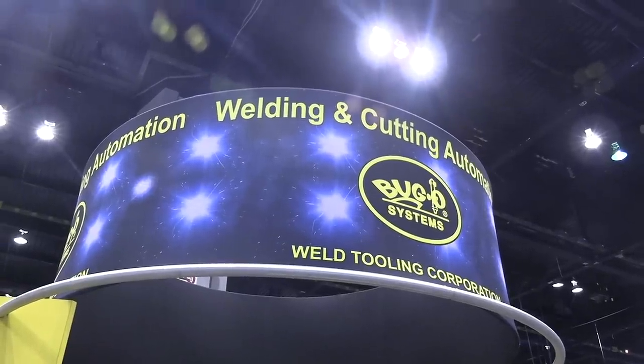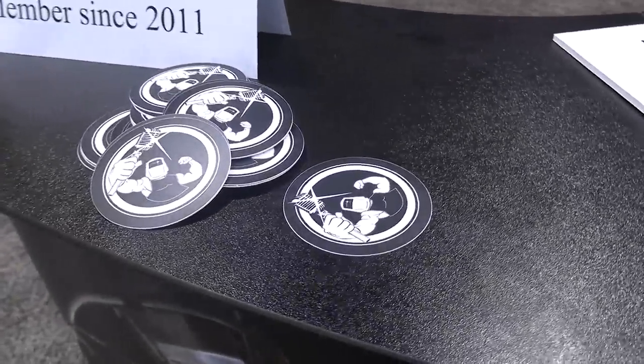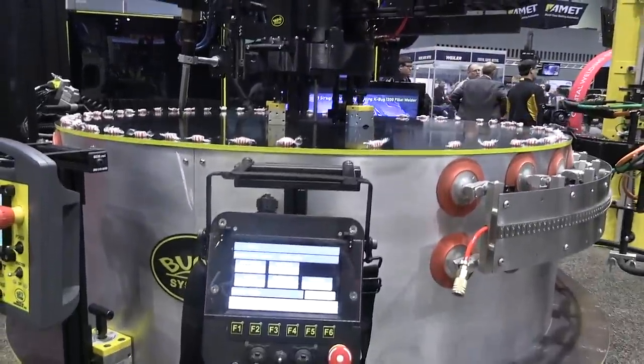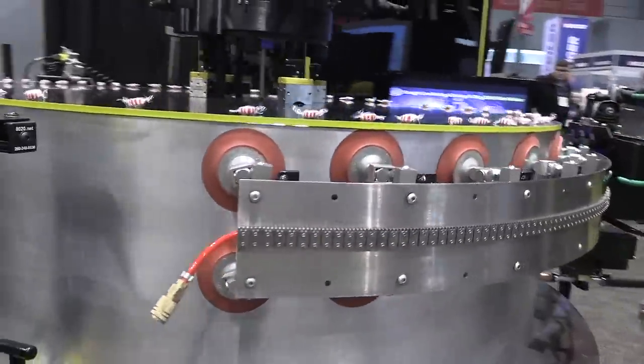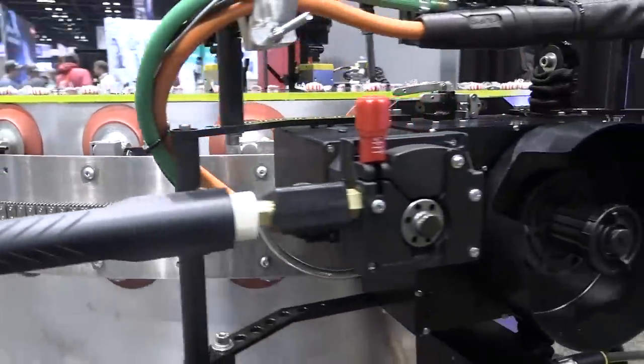Also stopped by the Bug-O booth and want to thank them for being a sponsor for the Welding Tips and Tricks podcast — they have been for a good little while now. They make some really innovative stuff for automation. That's carrying a MIG gun situation here with wire feeder.